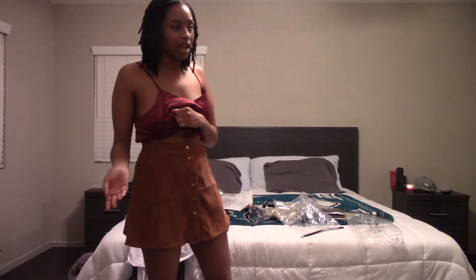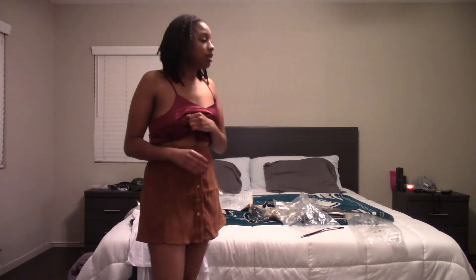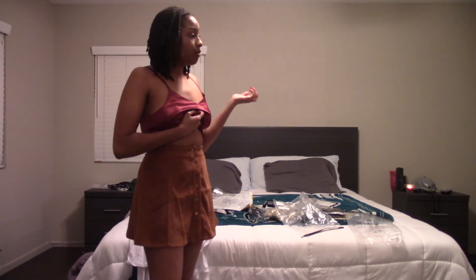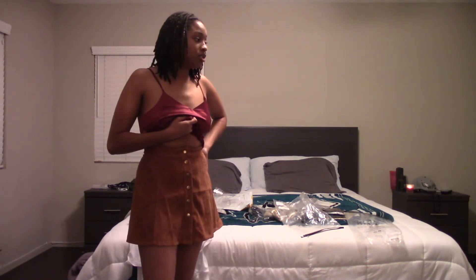I don't understand how I ended up buying this in a small when I bought everything else in a medium. It probably was an accident. I'm really liking this — I think it's super cute.